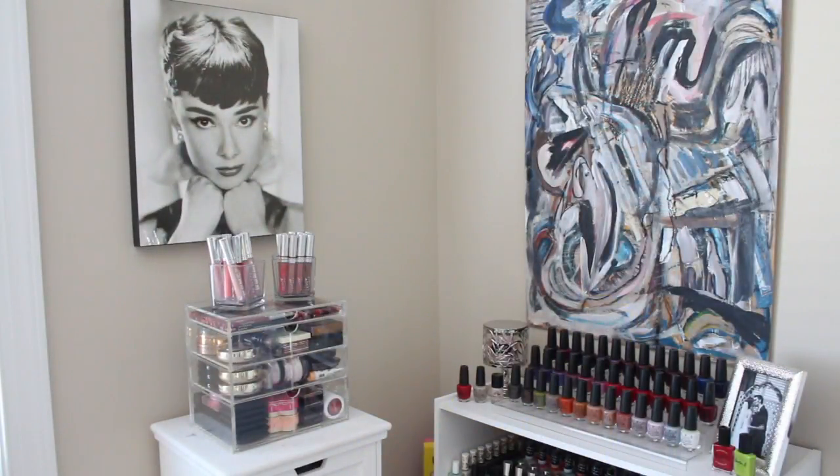So this is the corner of my room. If you've been watching my channel for a while, you saw my nail polish collection. To the right of this corner I have a painting that my husband did hanging on the wall, and then I have the start of my nail polish collection. To the left of that section I hung a beautiful print of Audrey Hepburn — she is one of my absolute favorite old Hollywood actresses. Below her you will see two acrylic little containers where I have some liquid lipsticks and then the Original Beauty Box.